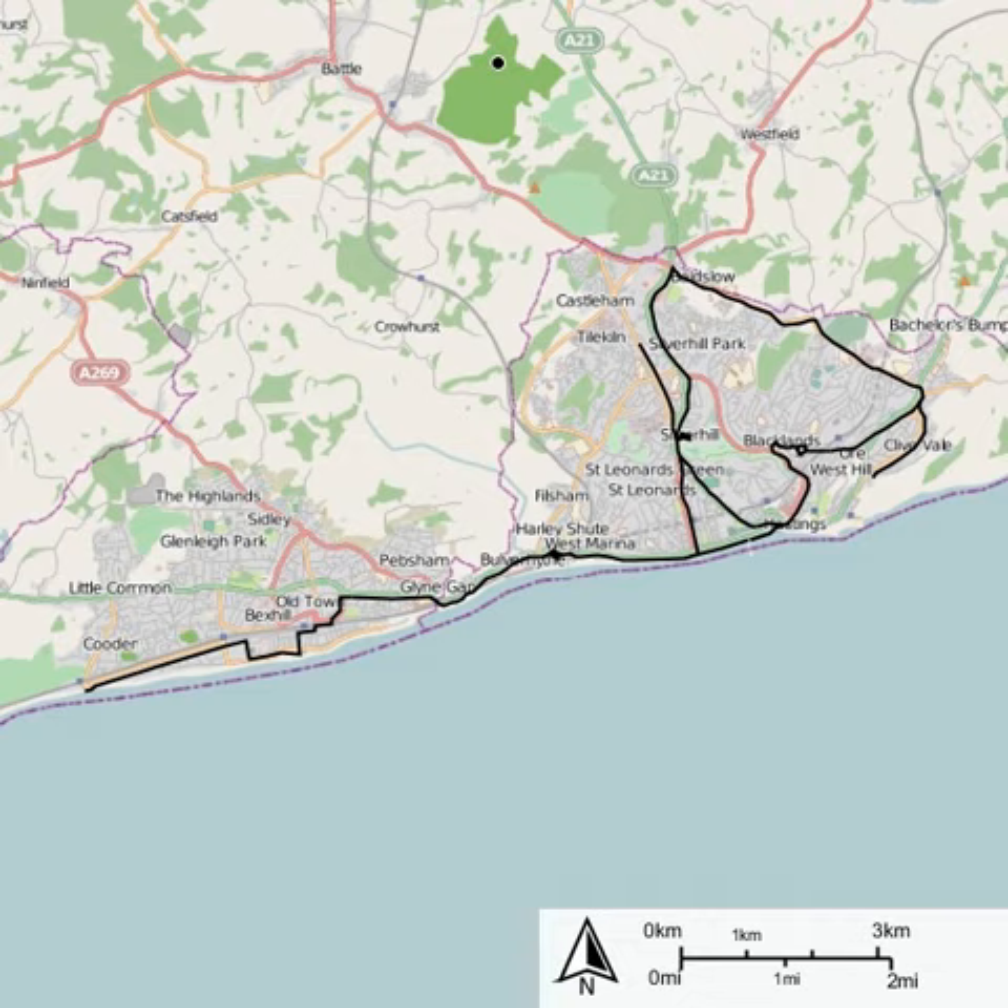Under the 1905 Act, the councils had an option to buy Hastings Tramway Co. in 1925. They didn't, so the company reviewed its options. The tramway service closed on 15 May 1929 and was replaced by trolleybuses on the same routes.